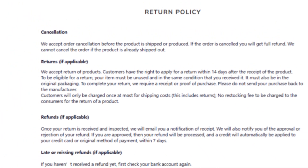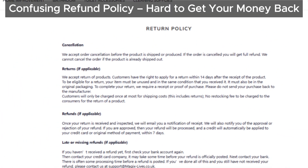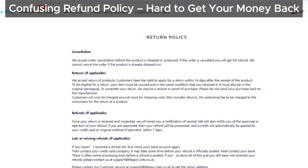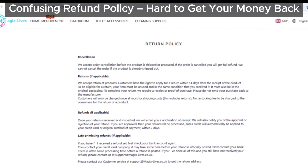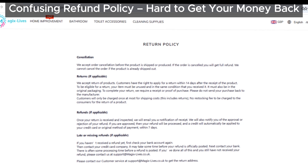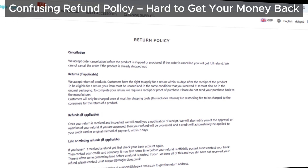If you're still considering buying something, their return policy might just change your mind. It's so confusing that it could make it almost impossible to get a full refund, and if you do manage to get one, it might take a lot longer than you expect.